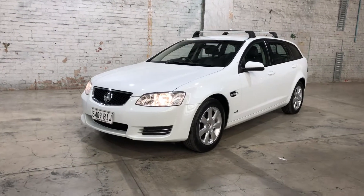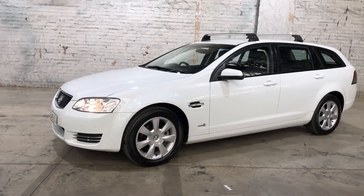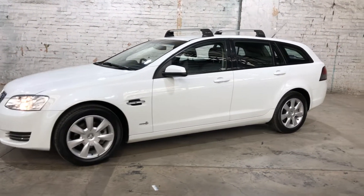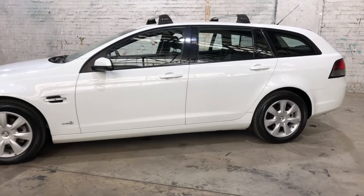Hey guys, welcome to Supercars Warehouse and thank you for your inquiry. Here we have our 2012 Holden Commodore Omega. This Omega is powered by a 3 litre V6 engine with a fuel efficiency of just 8.9 litres per 100 kilometres.